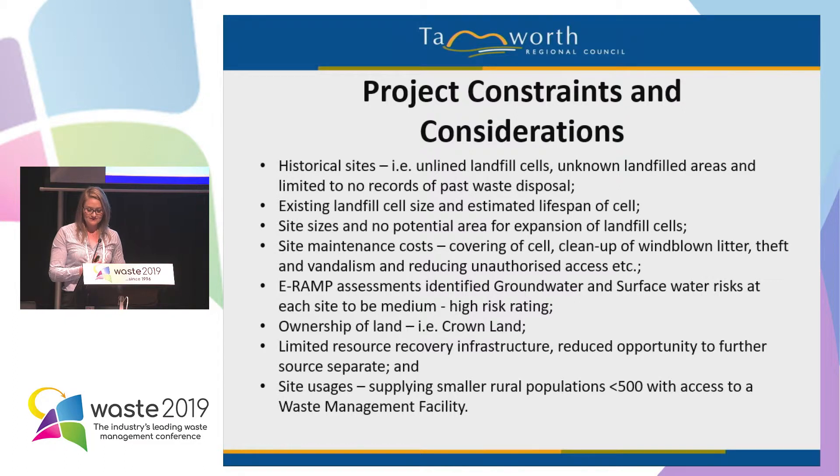Increasing site maintenance costs — covering of cells, cleanup of windblown litter, unauthorized access, theft, vandalism. Most of these sites don't have CCTV to help identify and reduce incidents of illegal dumping or penalise offenders. The ERAMPs identified groundwater and surface water risks at Duray and Somerton to be medium to high risk. This is something we wanted to address — they're unlicensed sites so we don't have to, but it's good practice and that's what we're trying to roll out.